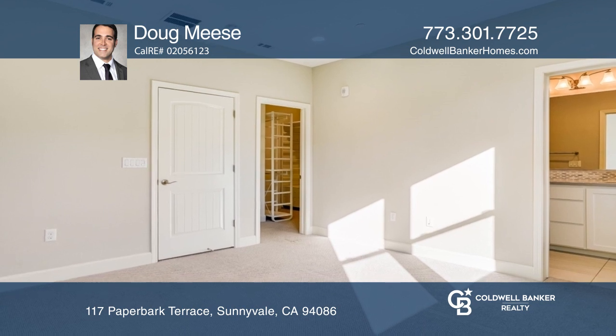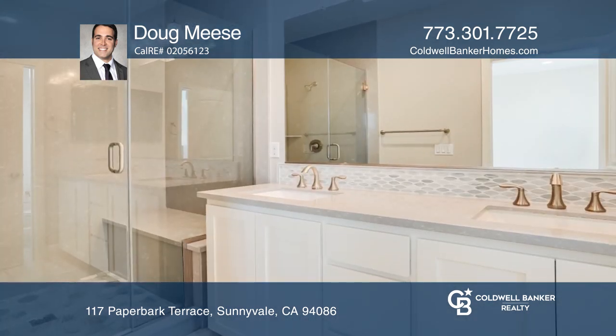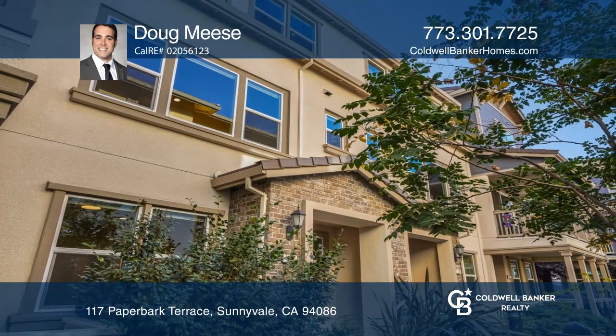Relax in the master bedroom with a large walk-in closet and built-in shelving. Want to turn this house into a home? Call Doug Meese today!